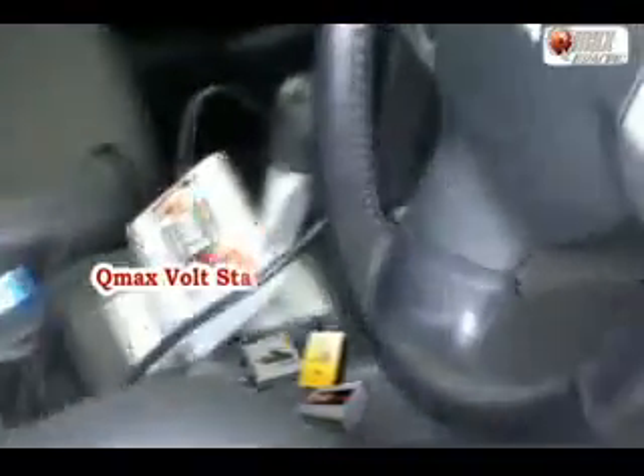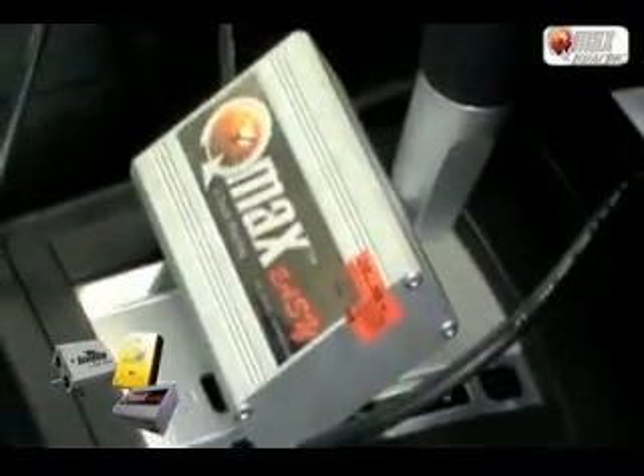And the last item we have is the QMAX EC. Slide into the signal letter point to get a better signal from the ECU.